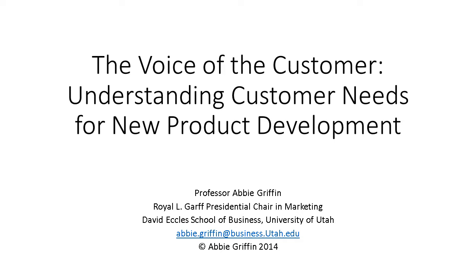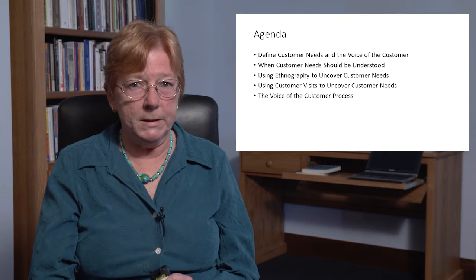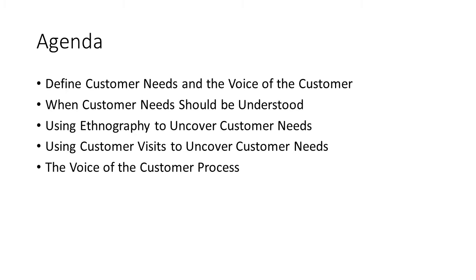Today we're going to talk about the voice of the customer, how to understand customer needs for new product development. I'm Abby Griffin from the University of Utah, where I hold the Royal Elgarf Presidential Chair in Marketing. We're going to cover five topics in this seminar: defining customer needs and the voice of the customer, when customer needs should be gathered in the new product development process, and three separate techniques for gathering customer needs — ethnography, customer visits, and the voice of the customer interview process itself.